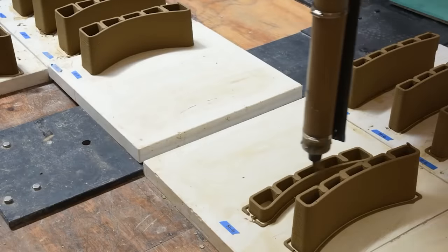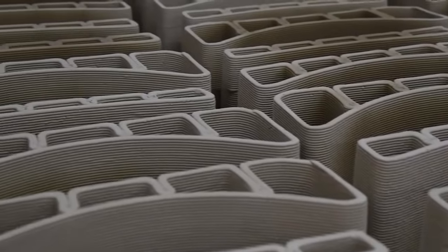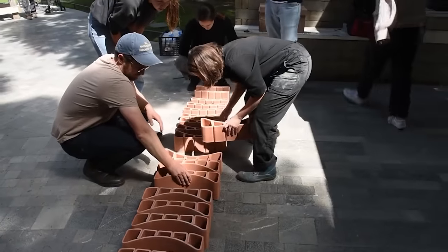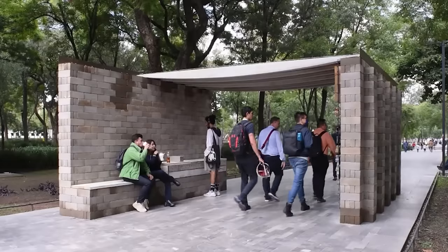In addition to tepetate, cement, lime, and water are needed. The robot squeezes out the resulting material layer by layer, like toothpaste, so no formwork is needed. And anything can be built with it. At the festival, they made a roof for a small pavilion.